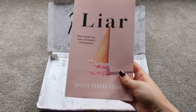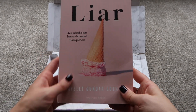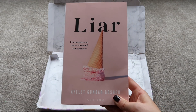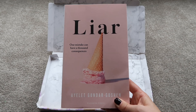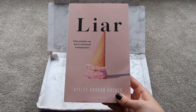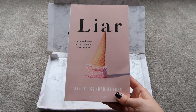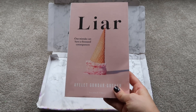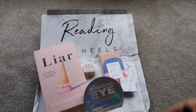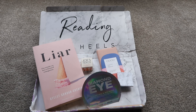Finally, the book from the April box — 'Liar' by Islet Gundar Goshen, also translated from another language. It centers around a plain girl who works in an ice cream parlor, who wrongly accuses somebody — hence the title. The story is about interweaving narratives with relatives and strangers. It was another real page-turner; I got through it quickly wanting to know what happened next. I was happy with it and the ending too — a great read overall.